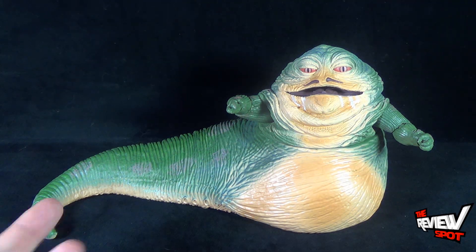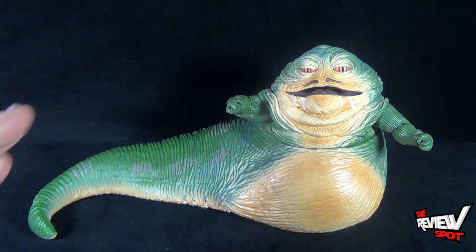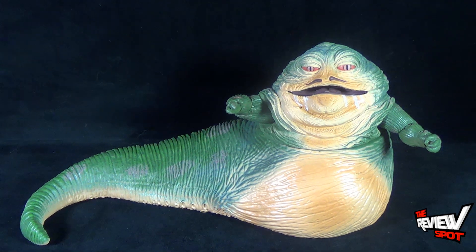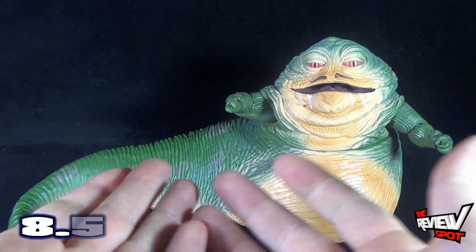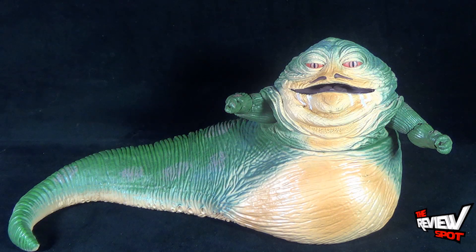The figure as a whole is fantastic — it looks phenomenal, it looks exactly like Jabba. But I kind of feel like Hasbro really skimped on what they could have potentially released with him, especially being that he's under the Black Series. Jabba the Hutt, I'm going to give you an 8.5. You look phenomenal; I just kind of wish you had come with a little more than what we're looking at right now.